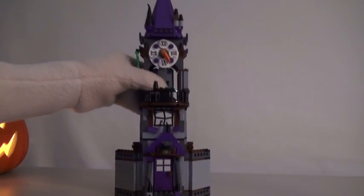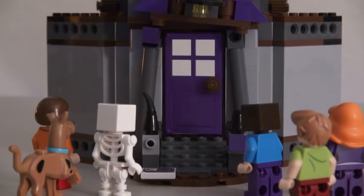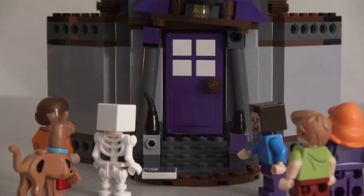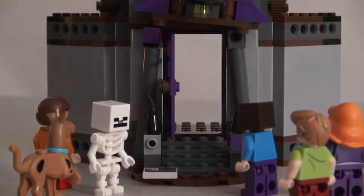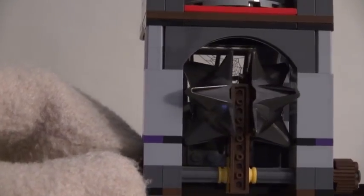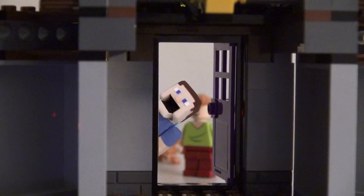But even creepier than ghosts is the haunted clock tower! Because there's danger lurking behind the front door! After you, Skeleton Mikey! I'm too scared! I'll just get in there! After stepping inside, it activates a booby trap, which then hits Skeleton Mikey! Sorry about that, Skeleton Mikey!